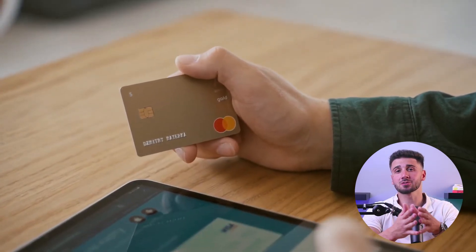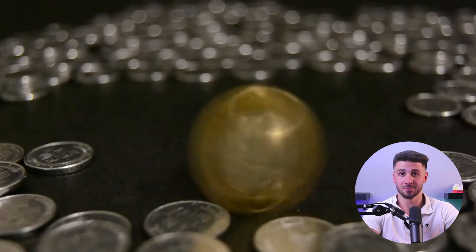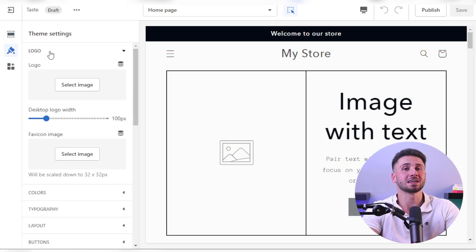Now picture this: you're carving your own dream online store without spending a single penny. Well, guess what — you can turn that dream into reality, since several platforms will let you build your online store for free. It's like a golden ticket to the e-commerce wonderland without breaking the bank.